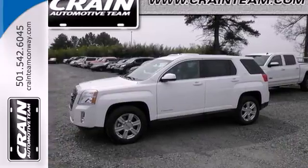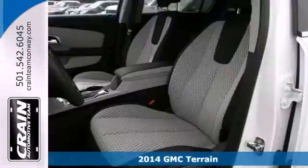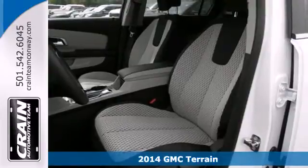It's a 2014 GMC Terrain. It's extremely capable and versatile.